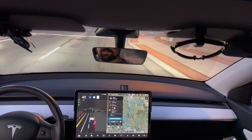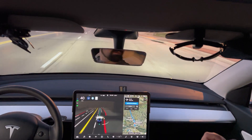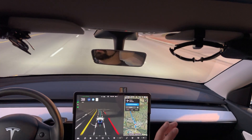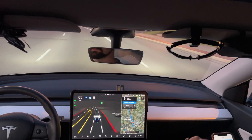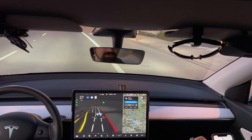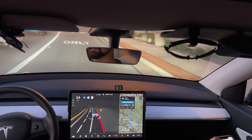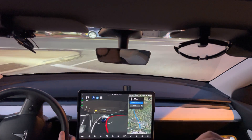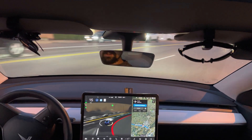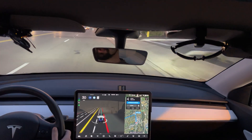Alright, we're here attempting another FSD drive. We swung into Kroger — that's the pie you want — so we're attempting another drive. We're going out at twilight-ish time, so not quite dark yet. Do you need to actually stop in there?